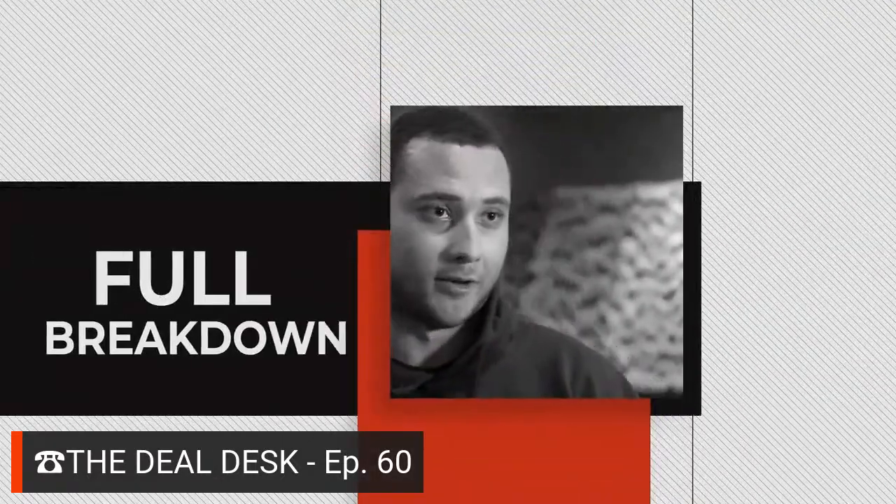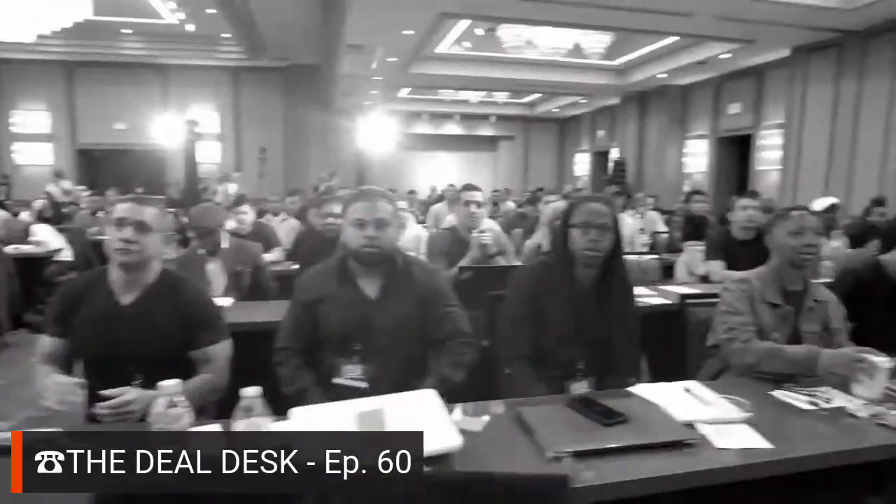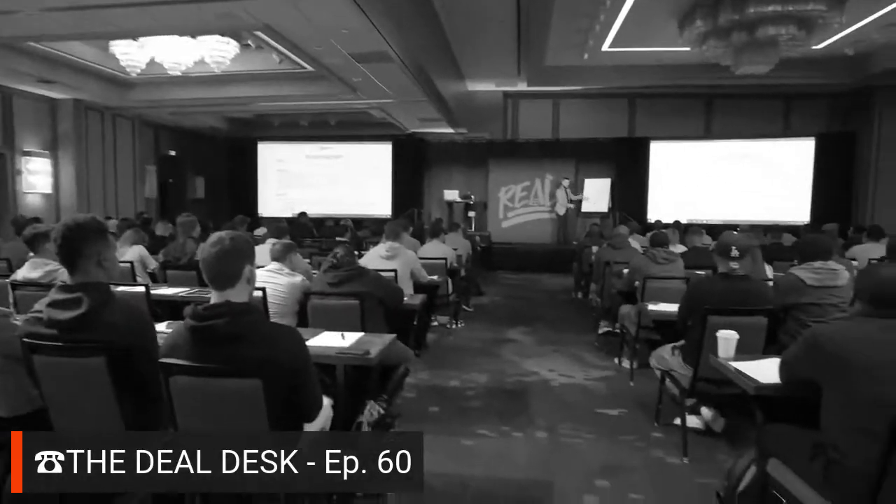It was really just a full breakdown — everything you need to learn, basically the A to Z: where to start, exactly what to do, how to do it, all the systems, the programs, the resources. Everything given throughout the training was just phenomenal.